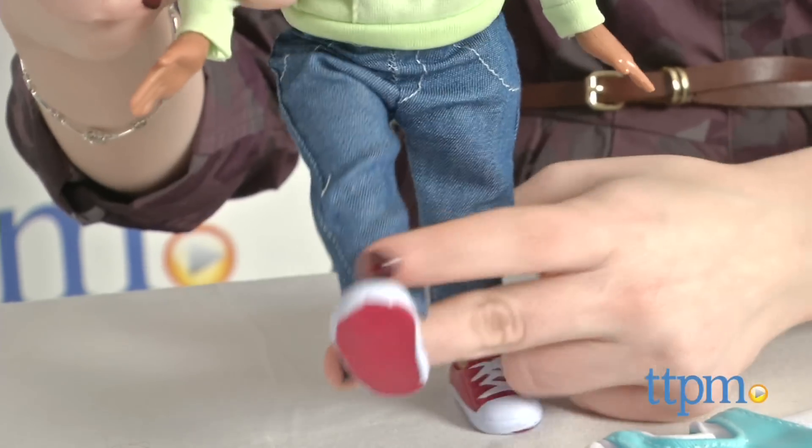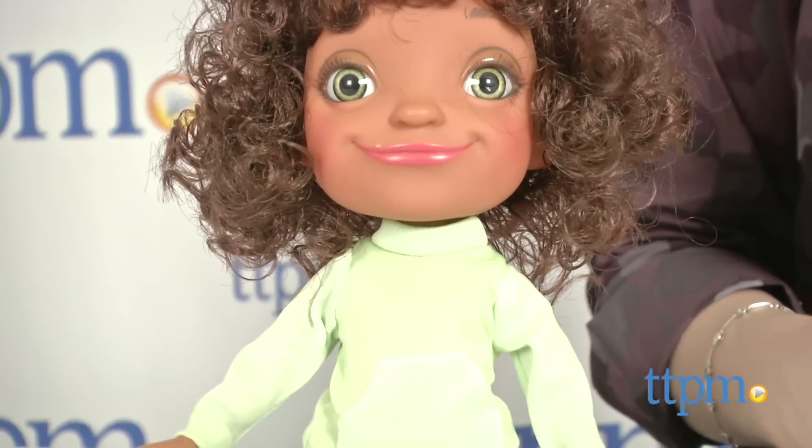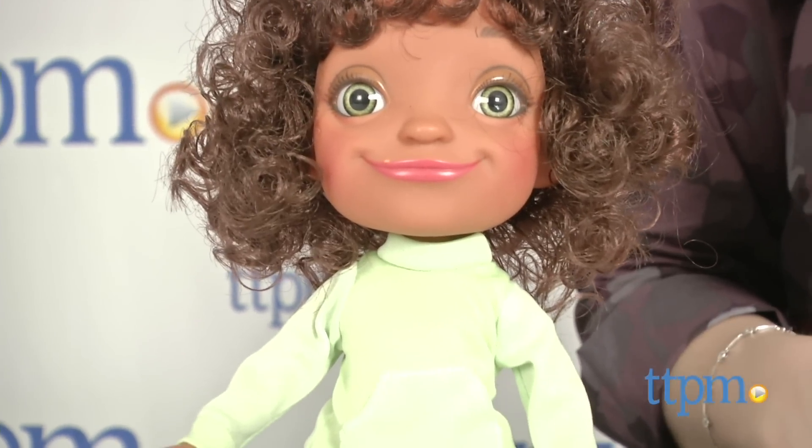We did notice the paint job on the shoes was a bit messy; however, for young kids it's hardly worth noting given the main feature here is really going to be the interactive phrases.